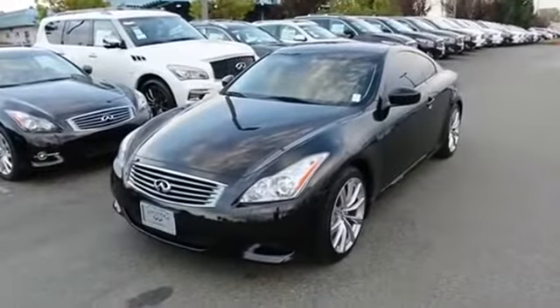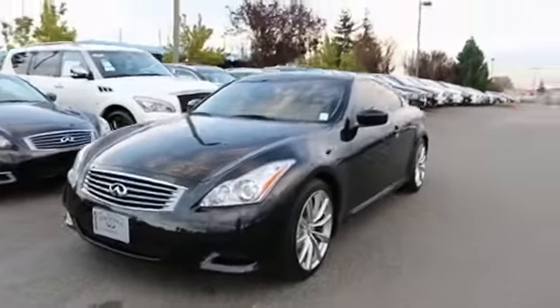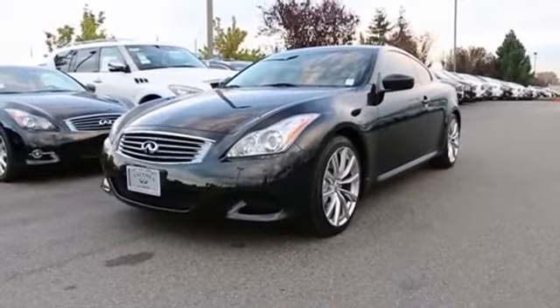Fantastic automobile. If you're looking for a 6-speed G37 Coupe, I think you'll absolutely love this one. Thanks for taking the time today to watch this video, and hopefully we'll see you in our store very soon. Have a wonderful day.